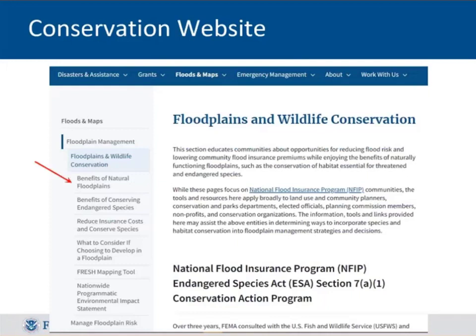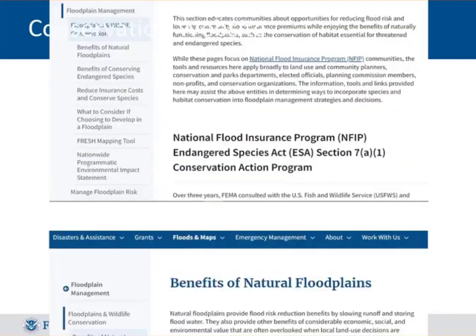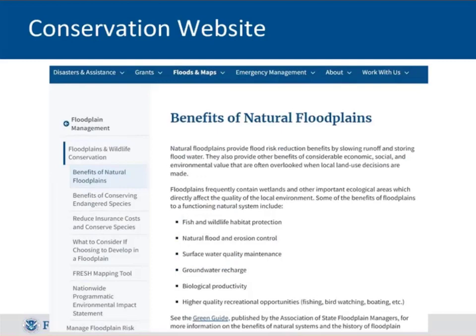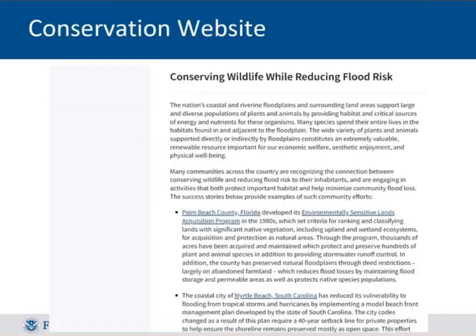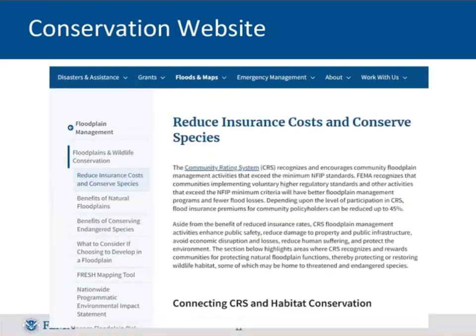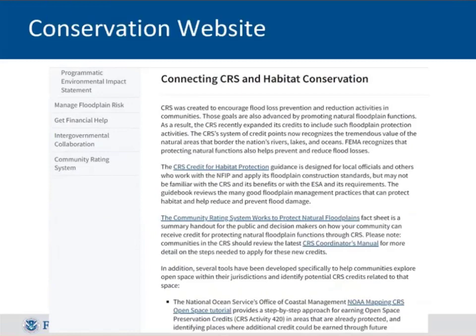The site provides rationale and good information, including summaries of things communities have already done in their floodplain management programs. Scrolling down further, you'll see a section on reducing insurance costs — which should catch people's attention. The answer is the Community Rating System. That section focuses on what CRS can do and the credit it provides.